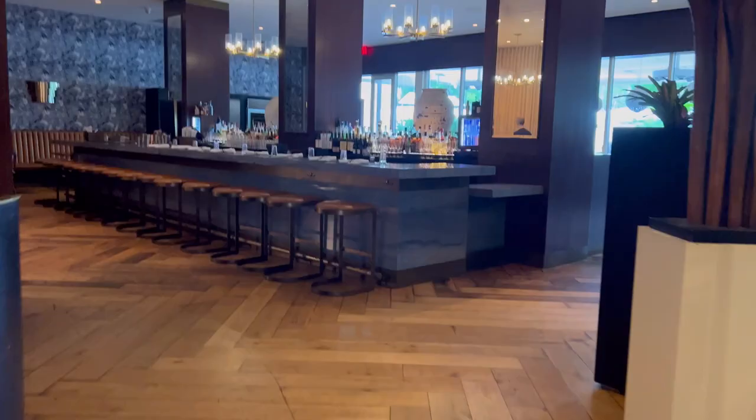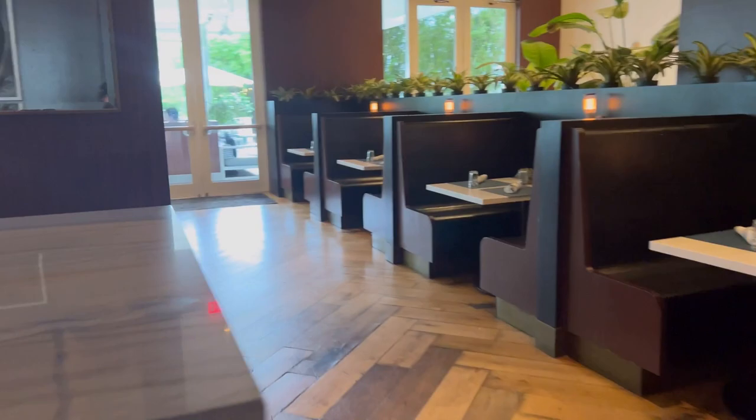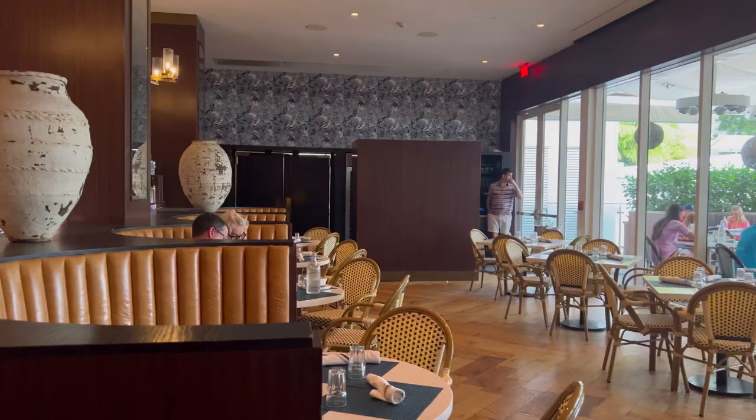This is their restaurant area — they have a bar and a full buffet breakfast with seating both inside and outside, with these really nice booths. It's super cozy and very South Beach vibe.